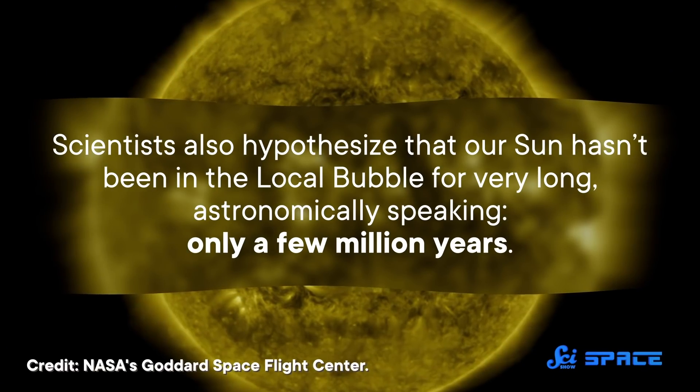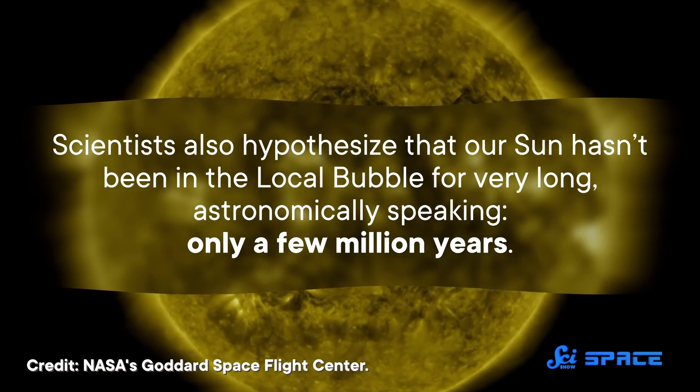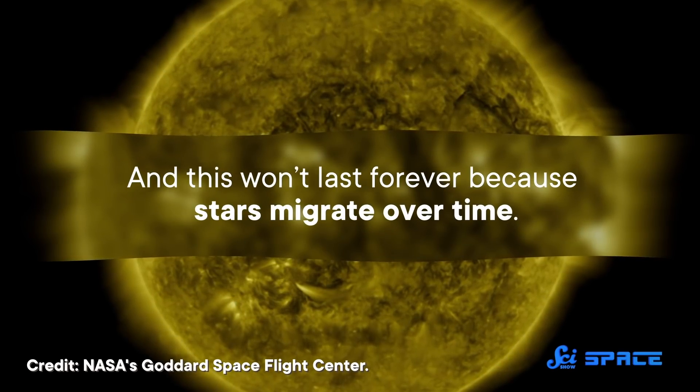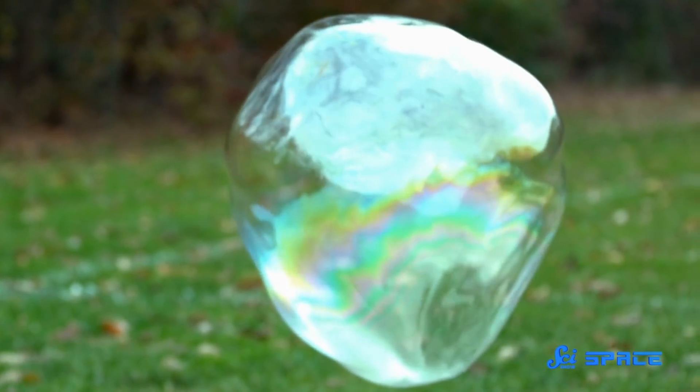Scientists also hypothesize that our Sun hasn't been in the local bubble for very long — astronomically speaking — only a few million years. And this won't last forever because stars migrate over time. But in the meantime, sitting inside a bubble can influence our view of outer space, which brings us back to those two massive radio structures.